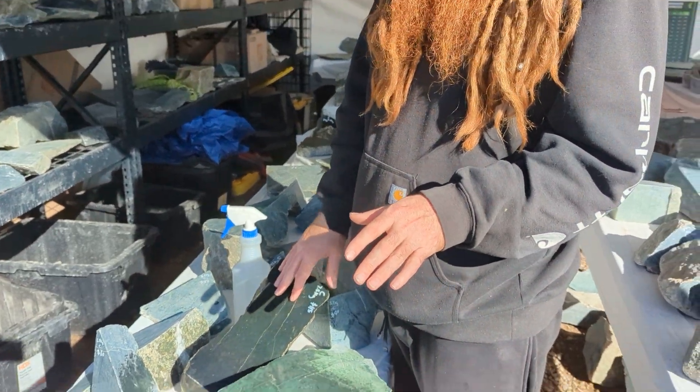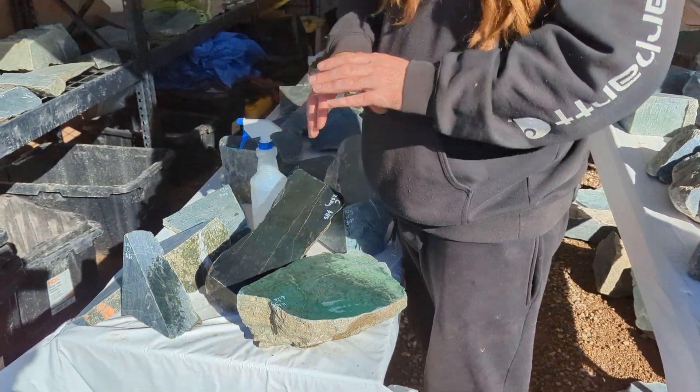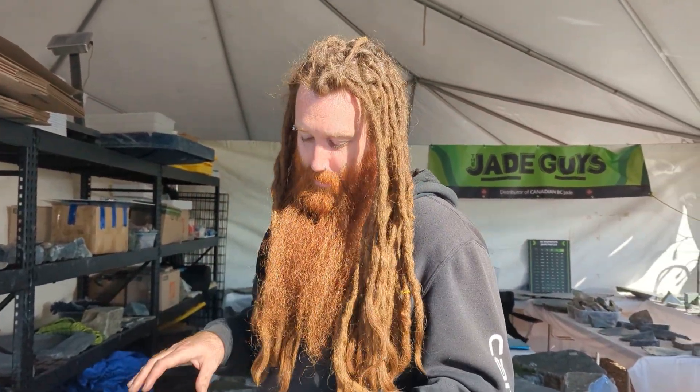Whenever you're looking at BC jade, just remember: no matter what, the only color we have in the whole province — not just us that mine, but the whole province — is green.